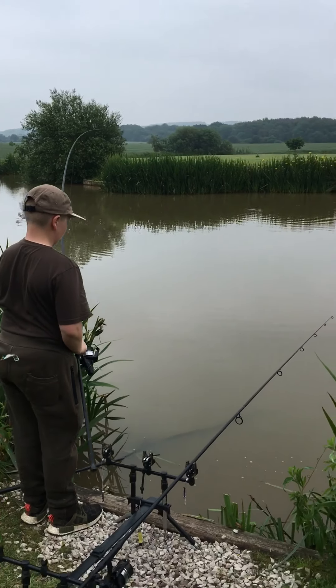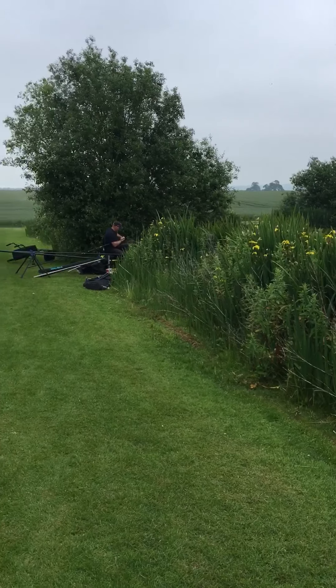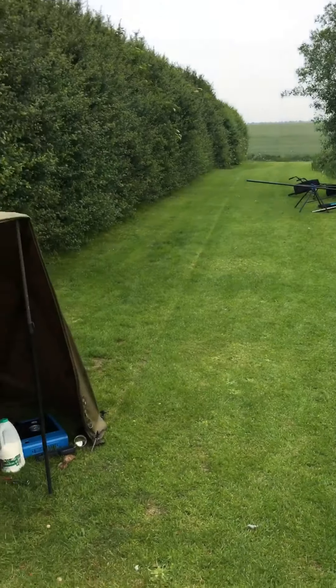Josh is one of our younger members. He's been fishing since he was three or four with his dad Carl. Carl's just next to him down here — he's got his bivvy set up here, look.